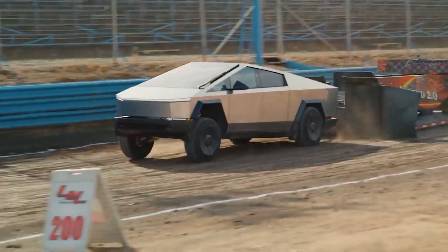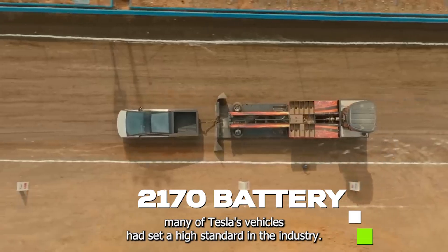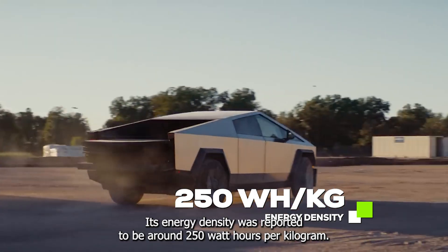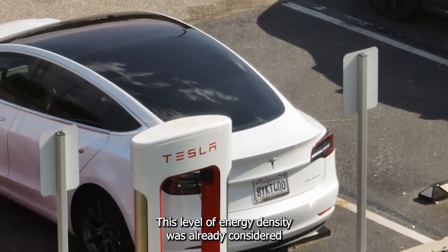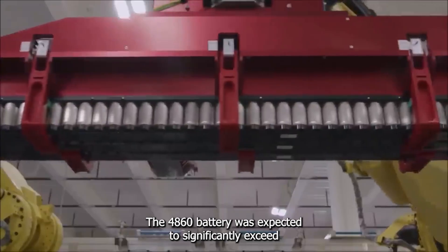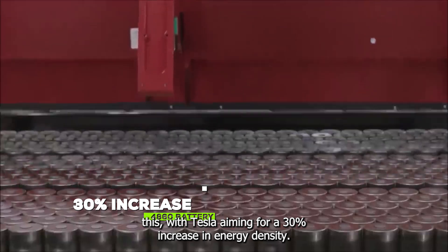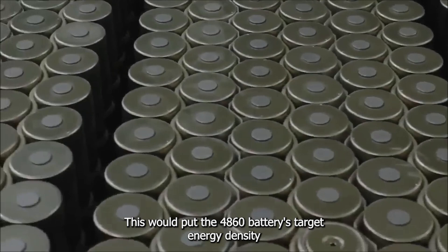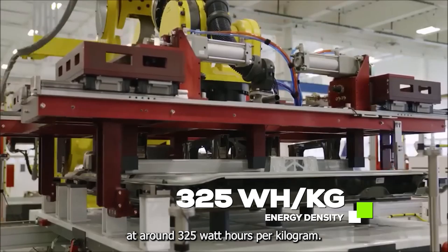The 2170 battery, used in many of Tesla's vehicles, had set a high standard in the industry. Its energy density was reported to be around 250 watt-hours per kilogram, already considered high, allowing Tesla's vehicles to achieve impressive ranges. The 4680 battery was expected to significantly exceed this, with Tesla aiming for a 30% increase in energy density — targeting around 325 watt-hours per kilogram.